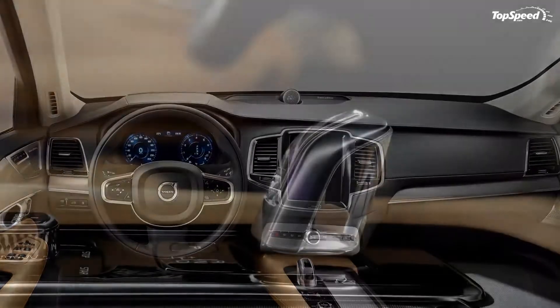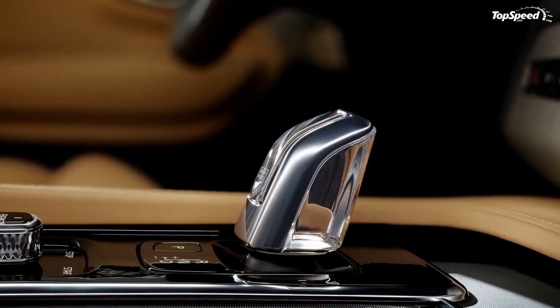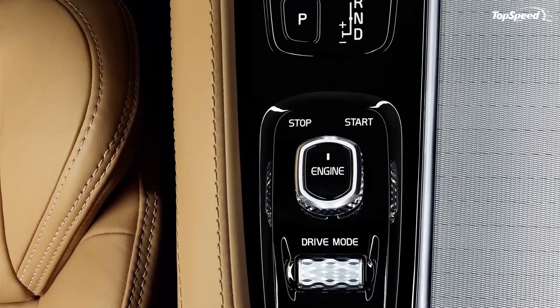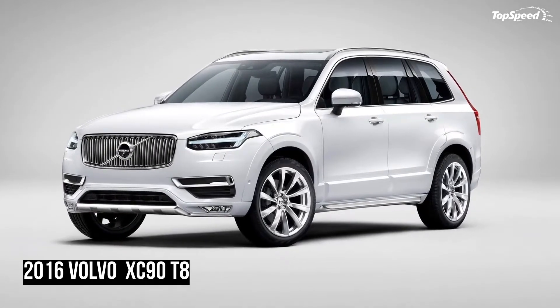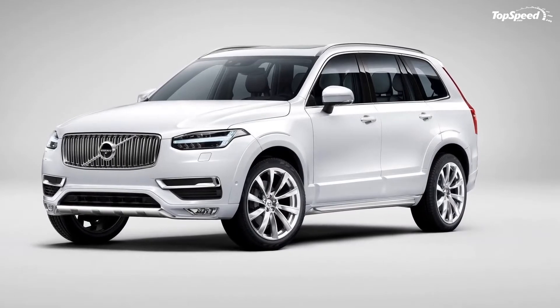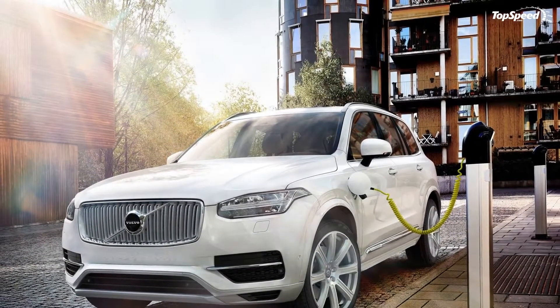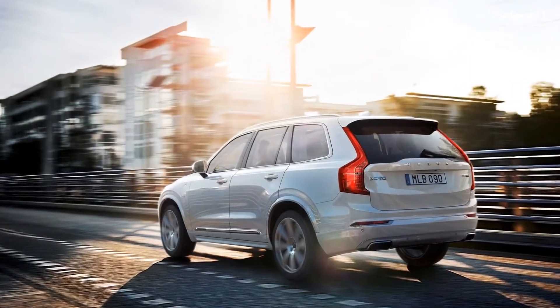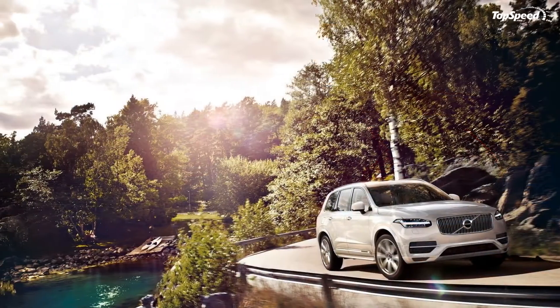Around back, the XC90 is no longer the bulky SUV we've known since 2002, having its tailgate, taillights, and bumper updated to a more modern design. The dual exhaust configuration is there to signal this hybrid is no slouch. I am no SUV guy by any stretch of the imagination, but the second-gen XC90 is downright gorgeous.